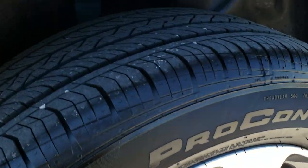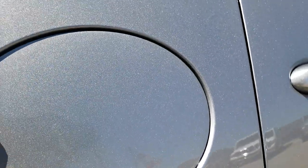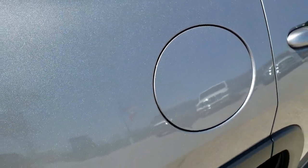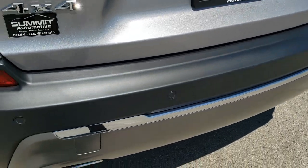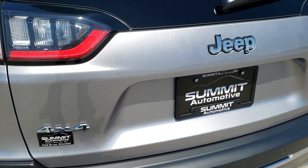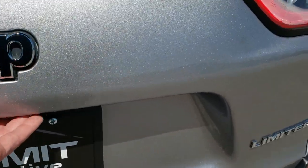The back rim is in excellent shape and the back tires have just as much tread as the front, maybe even a little more. It does have the capless fuel fill, which they started doing on this body style. Coming around to the back of the vehicle, the rear bumper is very, very nice — no dents, dings, scuffs, or scrapes. It does have the backup parking sensors, part of the blind spot and cross-path detection system.